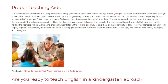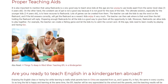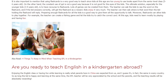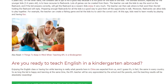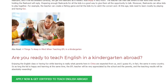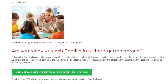Moreover, flashcards can allow kids to play together. For example, the teacher can create a fishing game and let the kids try to catch the correct card. At this age, kids need to learn mostly by playing and having fun. Are you ready to teach English in a kindergarten abroad? Enjoying the English class and having fun while learning is really what parents here in China expect from us, and I guess it's in fact the same in every country.